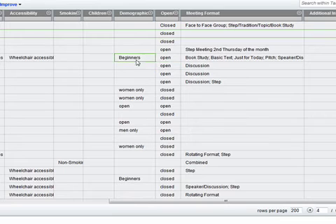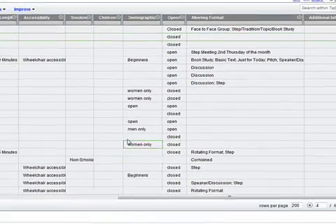I can also find whether a group is an open group, a beginners group, men only, or women only. It's a great way of not only finding databases but also creating your own.